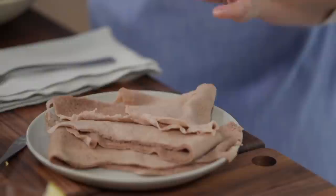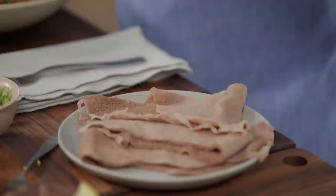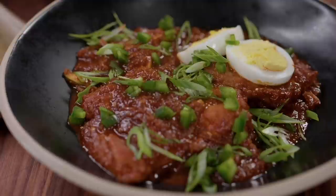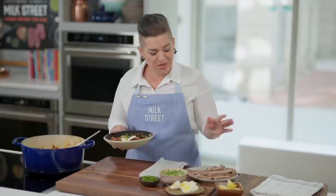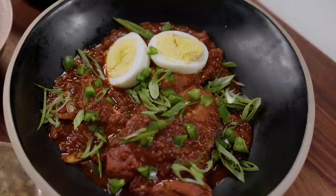Here is our Ethiopian chicken stew. Traditionally, this is served with injera, which is a soft, spongy, slightly sour Ethiopian flatbread. But if you're not able to find it, you can also serve this with rice or even Indian naan. I'm going to taste it with some injera. The chicken is just falling apart. The berbere is an amazing earthy flavor — there's some heat to it and a lot of complexity in the flavors and spices. This is so good. I could eat this every day. You can get this recipe and all the recipes from this season of Milk Street at MilkStreetTV.com.